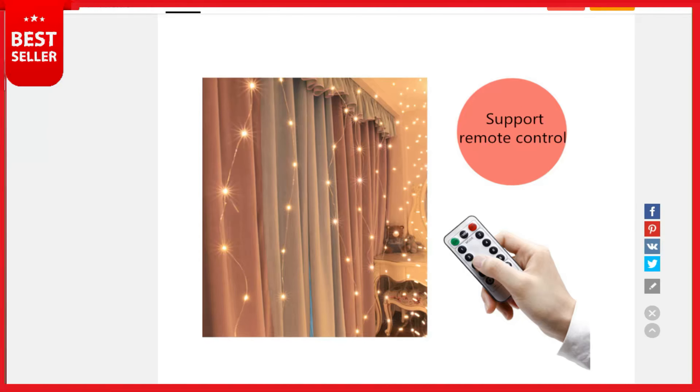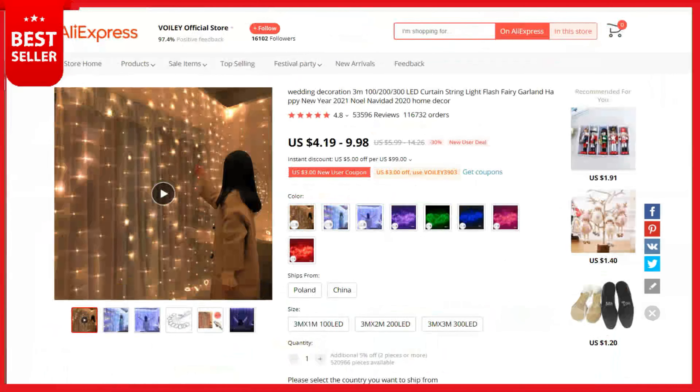Service life: 50,000 hours, lifetime warranty. You'll feel 100% thrilled from the moment you plug in these curtain string lights, or simply let us know within 30 days and we'll happily refund you, no questions asked. Also covered by lifetime warranty for defects. This is a top selling product on AliExpress with 53,596 reviews and 116,732 orders. The product cost is $5, the selling price can be up to $15, and your profit is $10. Shipping is completely free.